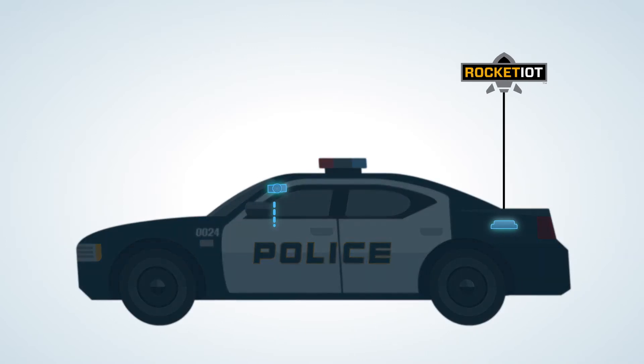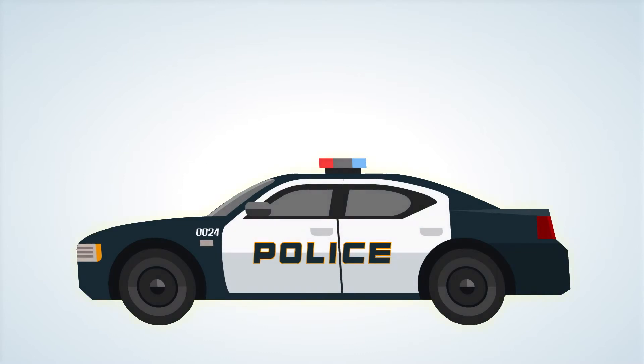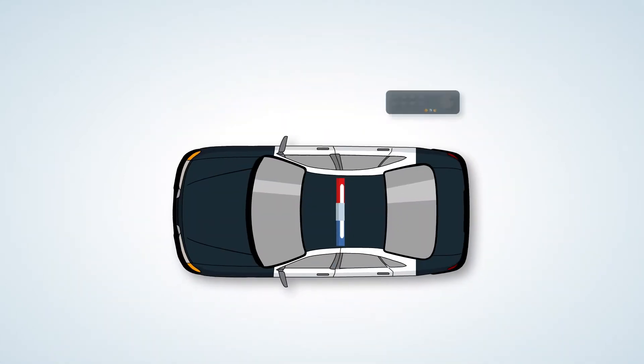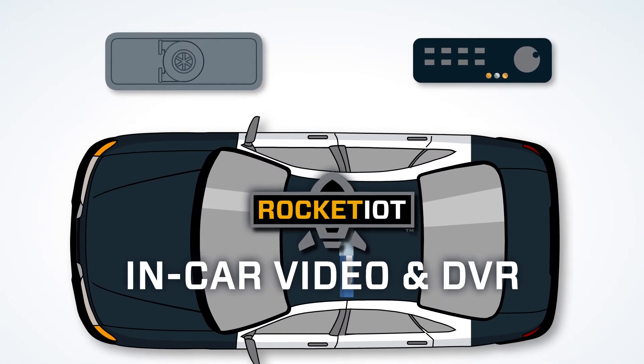The Rocket IoT pairs with a dash camera and backseat camera for in-car video. It provides immediate offload to the cloud, or can be used as an internal DVR and secure video vault for in-car and body-worn footage.